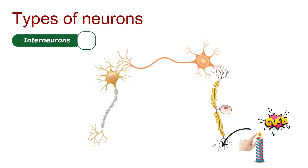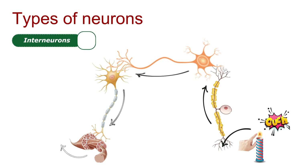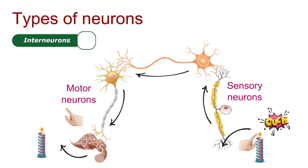The last ones are interneurons. Interneurons act as intermediaries, processing information and transmitting signals between sensory and motor neurons. They play a crucial role in decision-making.